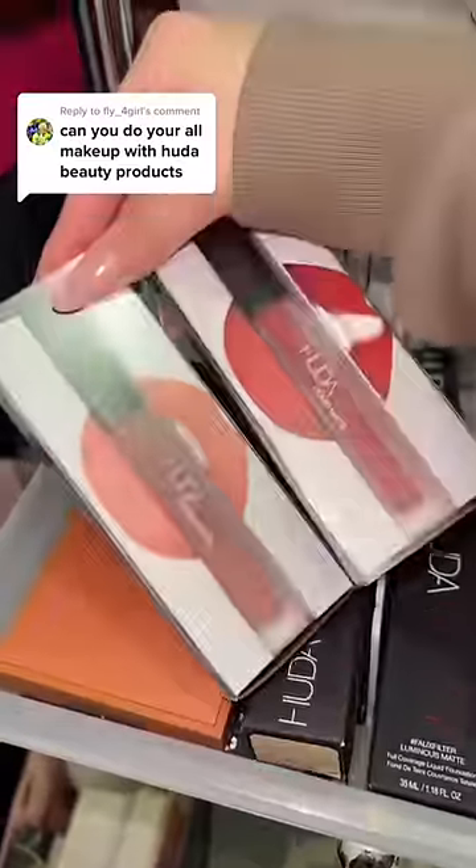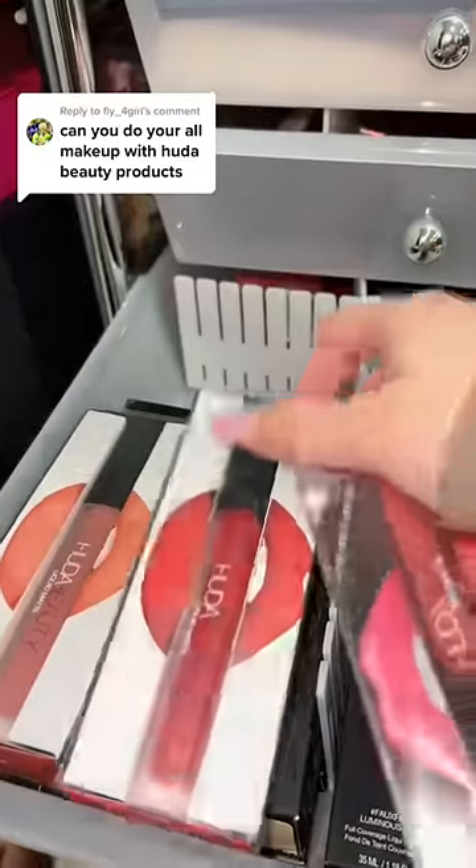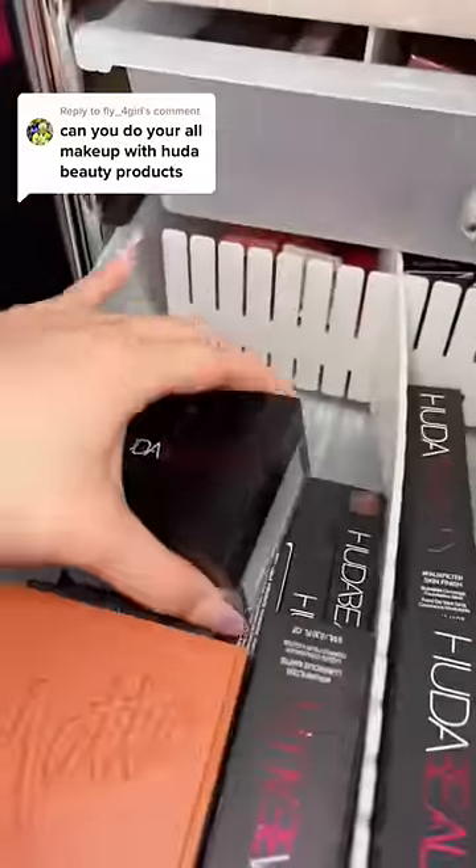Got two new lip colors, and I also got one from my BoxyCharm. They are two different formulas, so let's grab one of each. And of course, we gotta get the setting powder.